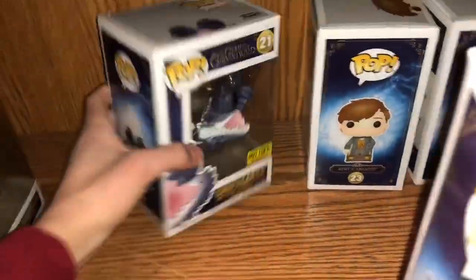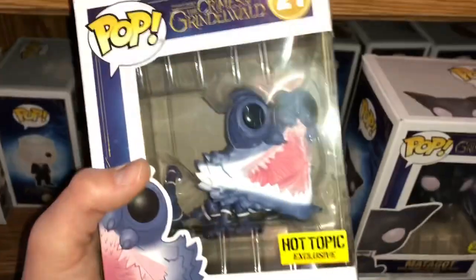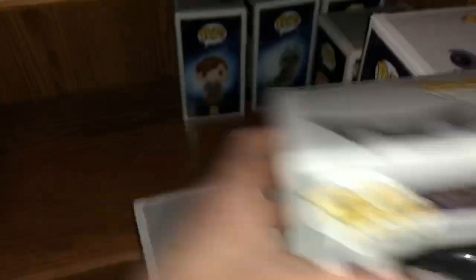The eyes glow in the dark, which makes it even creepier. And then back here we have the open-mouthed Chupacabra, which is weird that I got two pops for literally being in the movie for like thirty seconds. But here's the Barnes and Noble exclusive Newt in his suitcase. It's just such a cool pop.